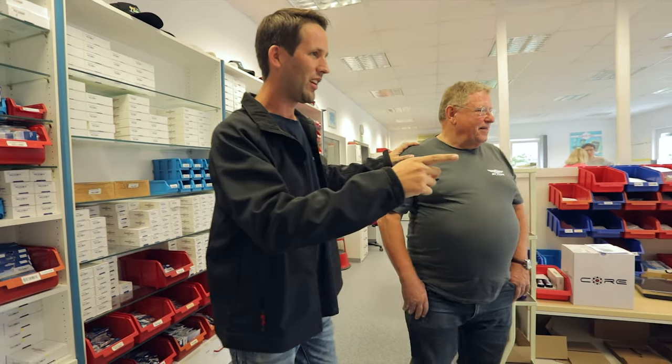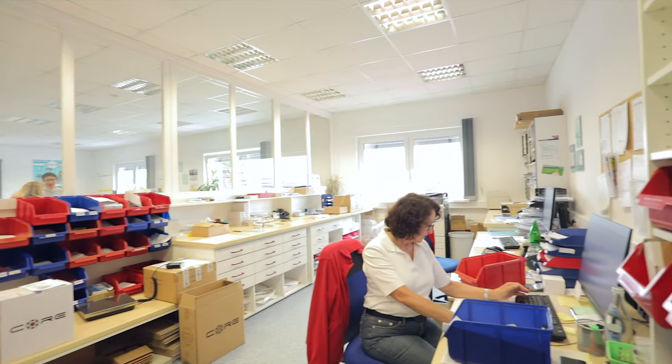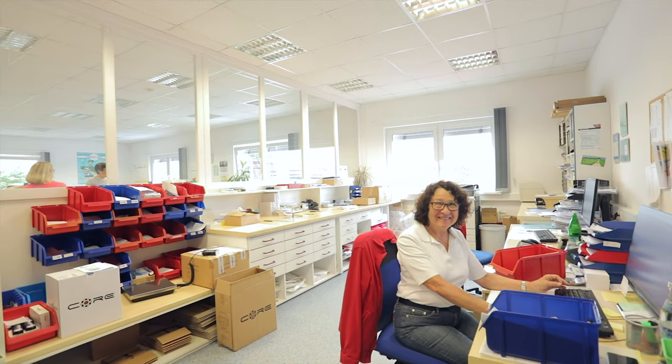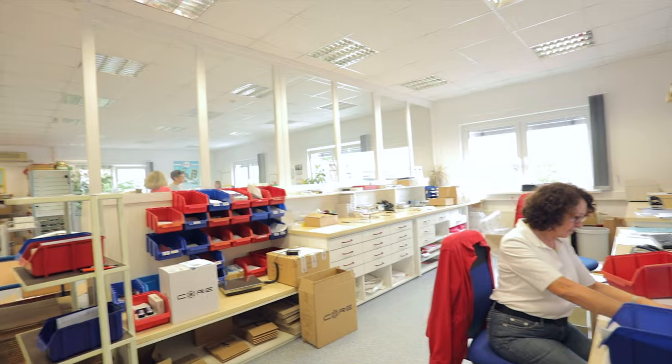Over here is where packages are made and shipped — the shipping office. This is Maryam, who receives the orders. And from here it goes all over the world to all of us.